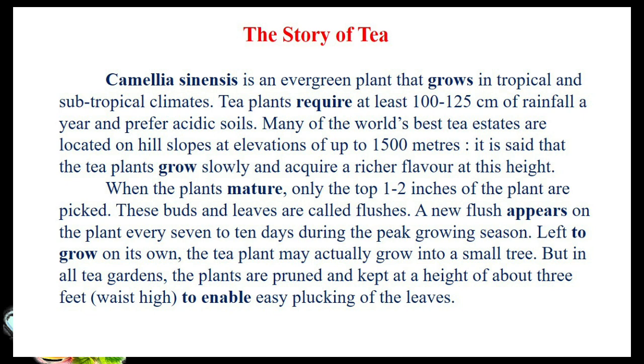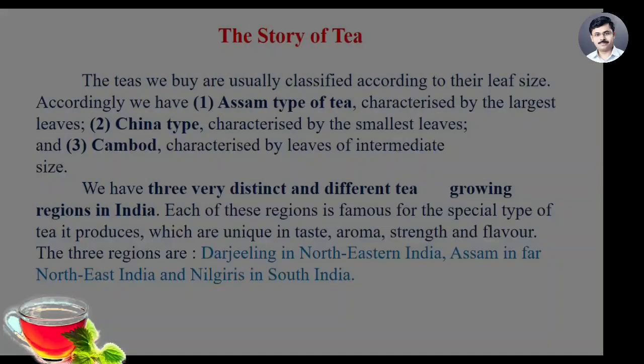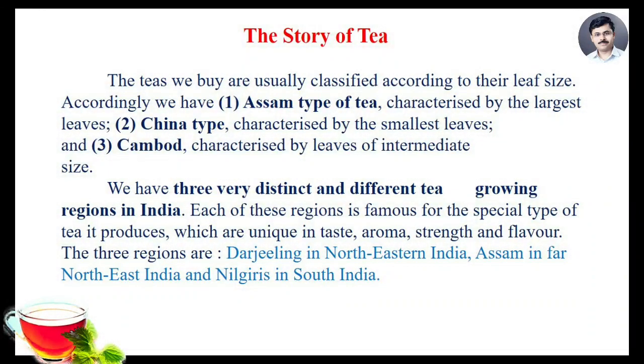Left to grow on its own, the tea plant may actually grow into a small tree. But in all tea gardens, the plants are pruned and kept at a height of about 3 feet — that is, waist high — to enable easy plucking of the leaves. The teas we buy are actually classified according to their leaf size.